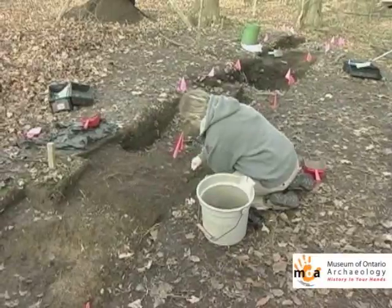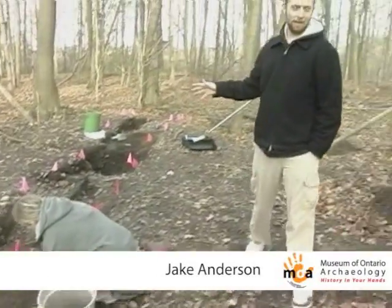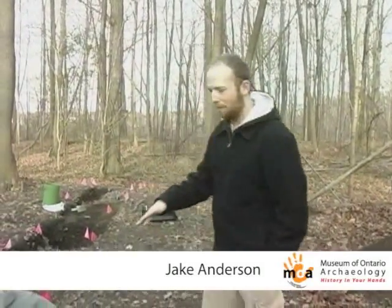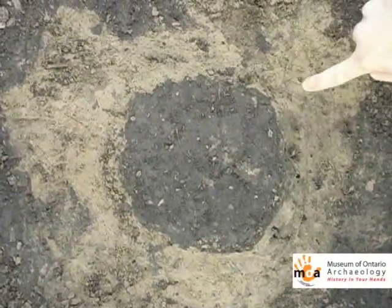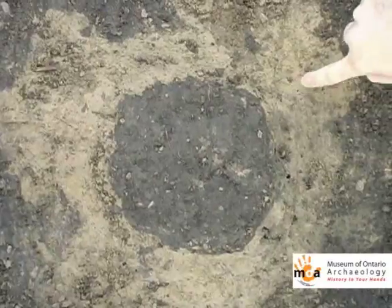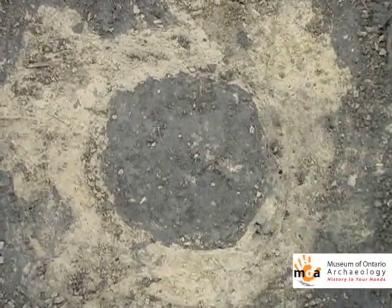While we're pretty confident that this was a longhouse, we still do not yet know how big it was. The more units that we open for excavation in future field seasons, we should start to find what are called post molds, which are circular stains in the subsoil that let us know where a post holding up the longhouse once rotted away.